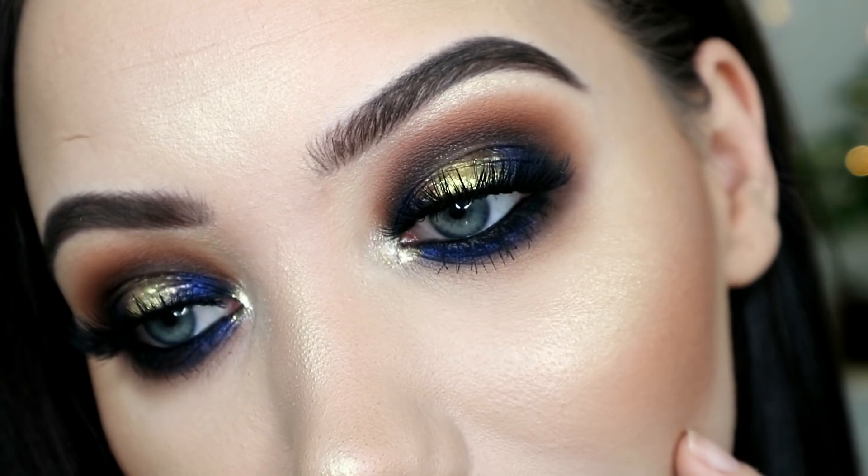Here we are then — this is the finished look. I'm pretty pleased with it, to be honest. I think it's a bit more wearable than my usual makeup looks, but you've still got a pop of gold and a nice highlight on. I'm rather pleased with how this look has come out. I'll do close-ups so you can see it.